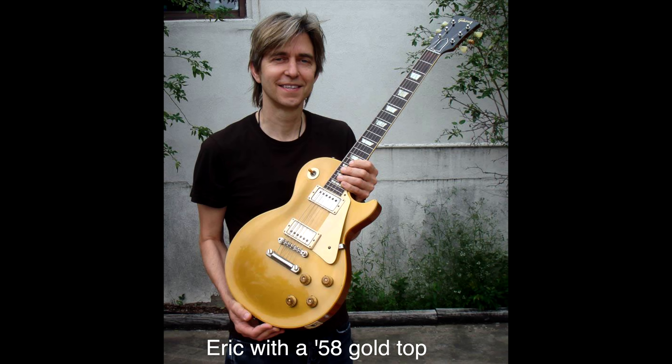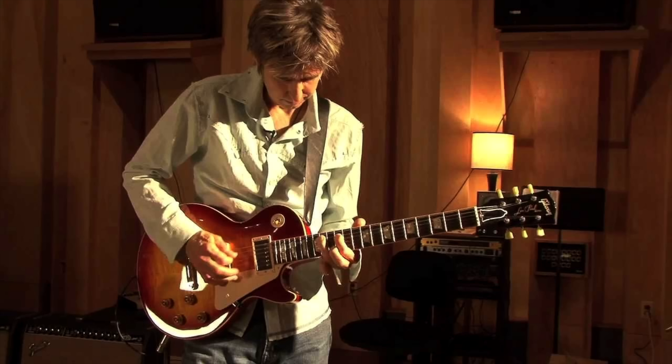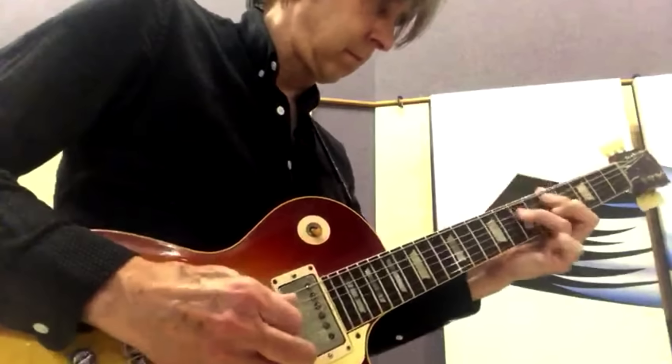Eric has had a number of Les Pauls over the years, including some rumored to be late '50s bursts, but he wasn't found talking about any of these specifically. We do know that in 2001 he bought a Gibson Custom Shop R9 1959 reissue. And his friend Dave Onorato noted that Eric was playing an original '59 Les Paul in some of his free lessons during the pandemic — described as a fairly plain top, not unlike the famous Beano Burst guitar in terms of color.